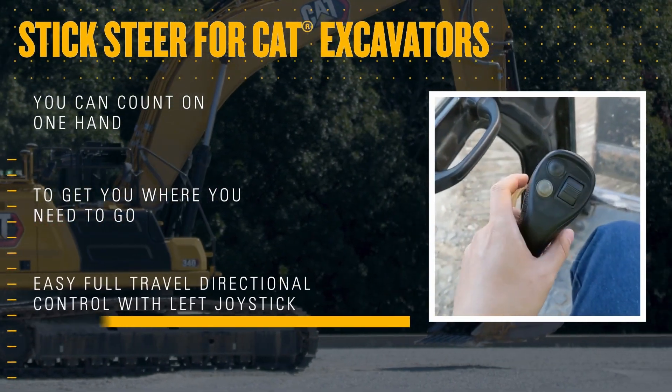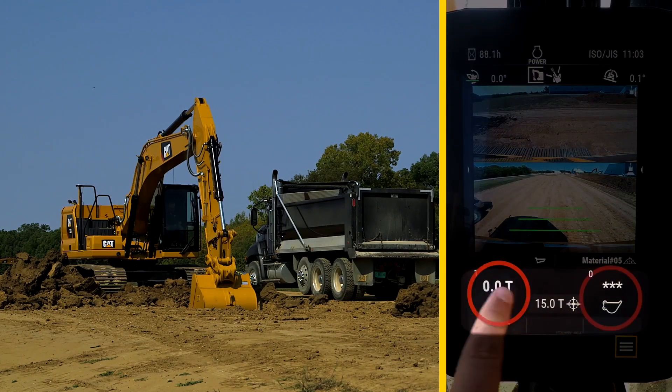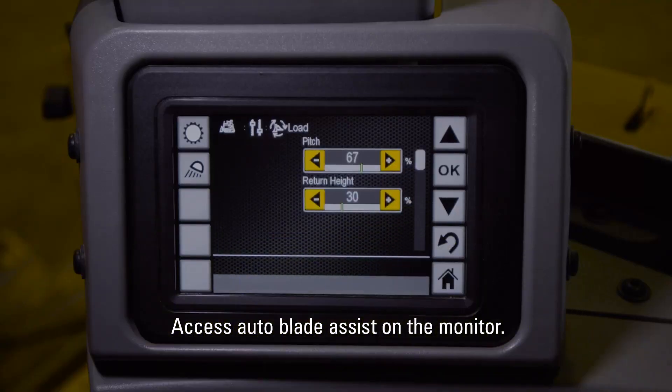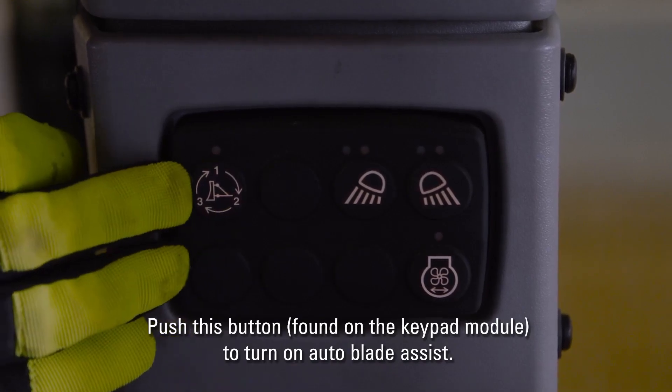A host of standard technologies — CAT payload onboard weighing, grade assist for maintaining grade, and 2D grade with depth and slope indication — elevate operator efficiency and machine productivity.